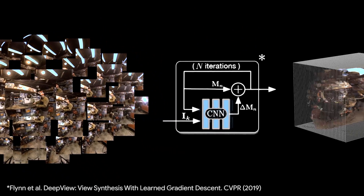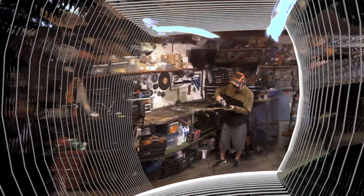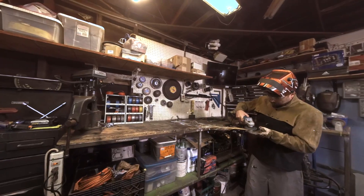For view synthesis, we build on the deep view method, replacing its multi-plane image representation with a multi-sphere image, or MSI, that encodes the scene around the viewer as a set of concentric spheres with RGBA textures.